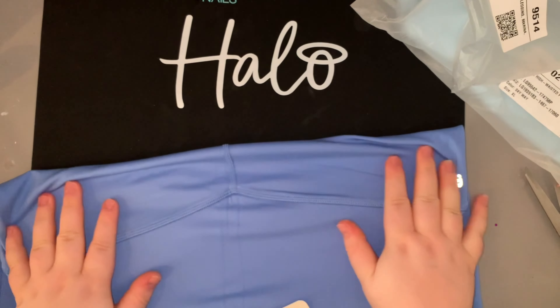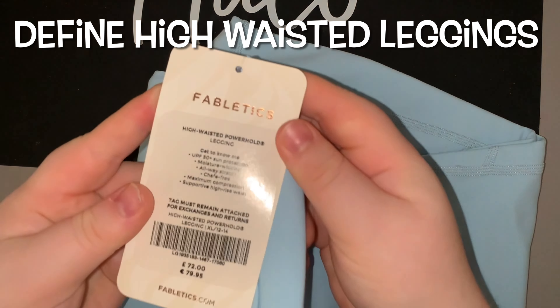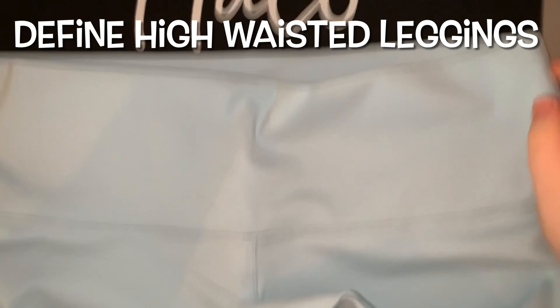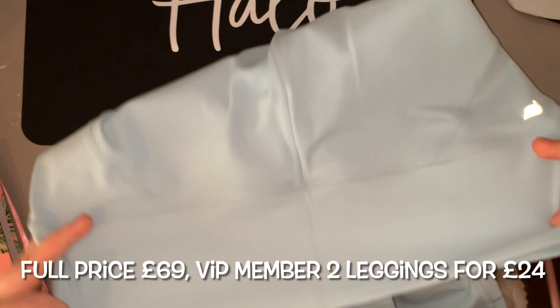Obviously being in a wheelchair I wouldn't use that back pocket because it would just dig in. The next leggings are the Define High Waist Leggings — again in the Power Hold material. Full price £69, and again two leggings for £24.